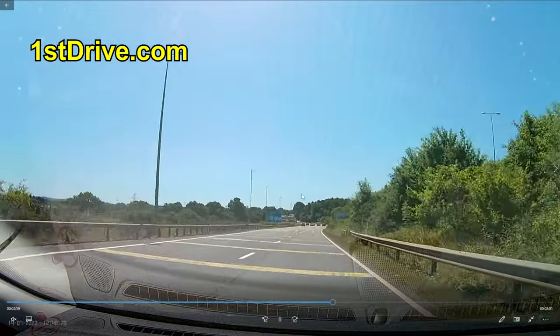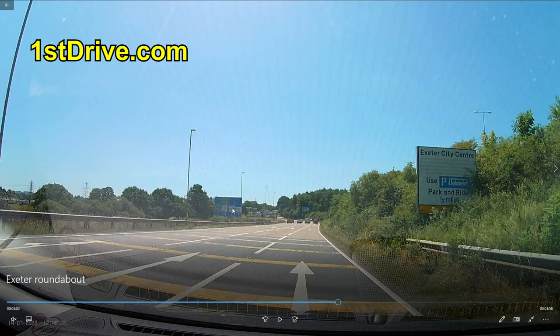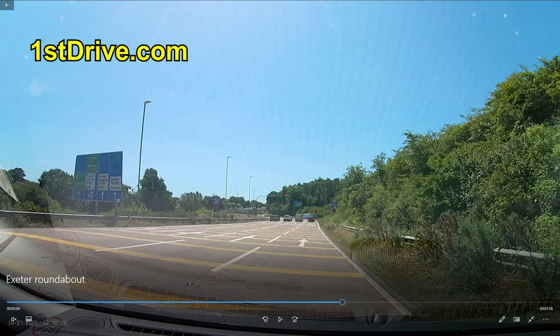Remember what I said about keeping as far left as you can. The most common mistake I've seen experienced and new drivers make is thinking 'I'm going ahead, so I'll take the middle lane.' Wrong. You always, always, always start looking at the leftmost lane. Does that go the way I want to go? No. Look at the next one. Does this one? No. Does this one? Yes. So you keep as far left as you can.